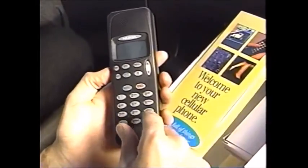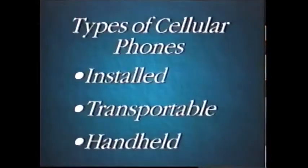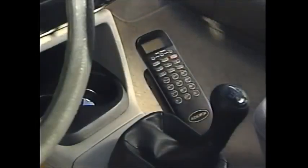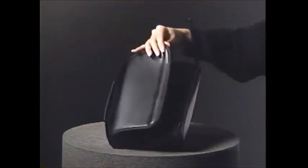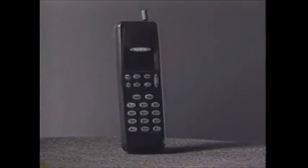There are three different types of cellular phones: installed, transportable, and handheld. Installed phones give you the ability to speak hands-free. They are permanently installed into a vehicle and are connected to a special antenna attached to the outside of the vehicle. The transportable bag phone is encased in a leather bag and has an antenna attached directly to the unit. Handheld phones are light and compact.